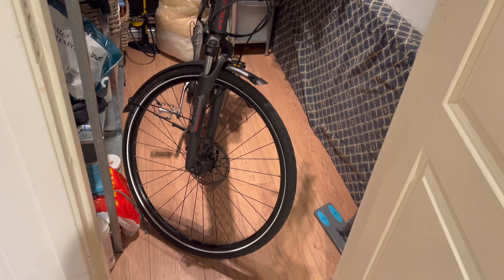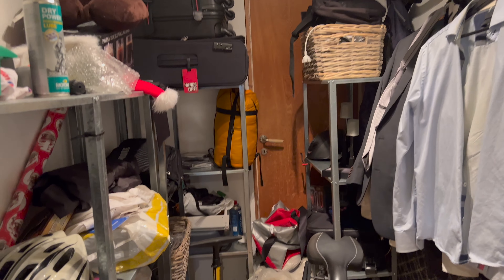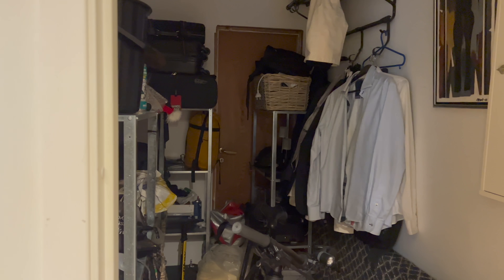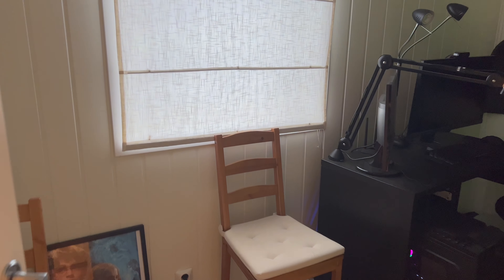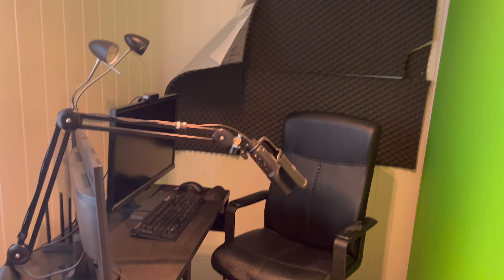I also had the light on in this room just for the video — I did turn it off, I'm not wasting electricity. You can also see that the camera quality even in the darkness is not terrible, considering it's a mobile camera.